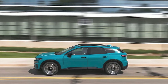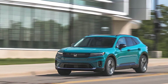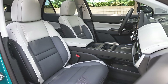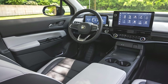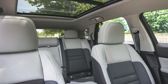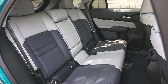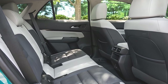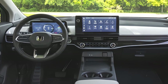The Honda Prologue boasts a sleek and modern look. Its aerodynamic shape is designed to reduce drag and improve efficiency, making it both stylish and functional. Inside, the Prologue offers a spacious cabin with a clutter-free design rendered in muted tones. Its wheelbase is 8 inches longer than the CR-V's, and the EV model is 5 inches wider, creating a roomier cabin with additional cargo space.